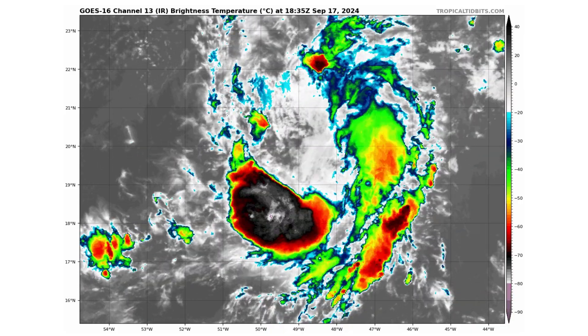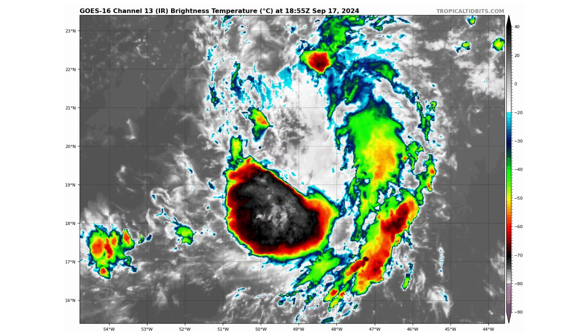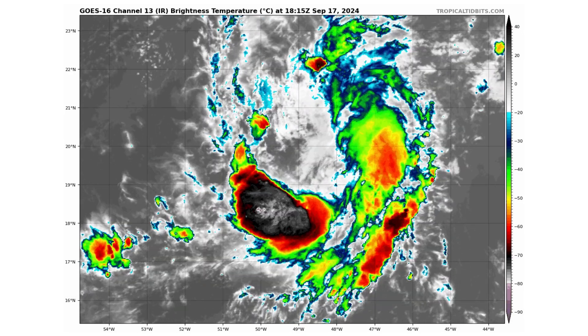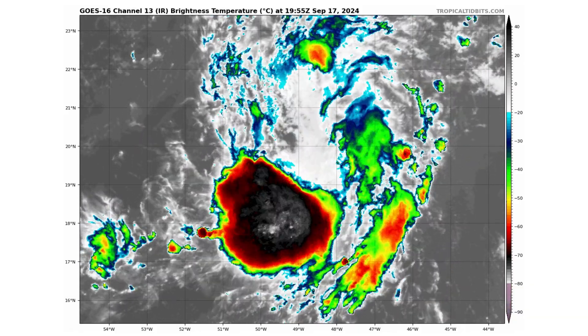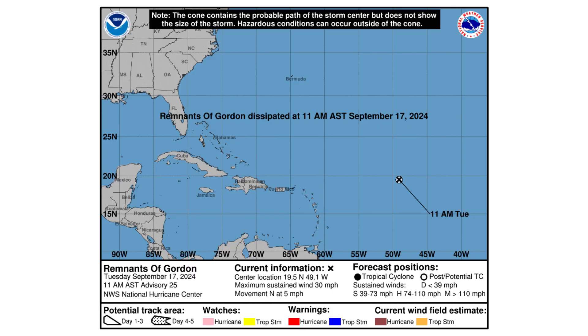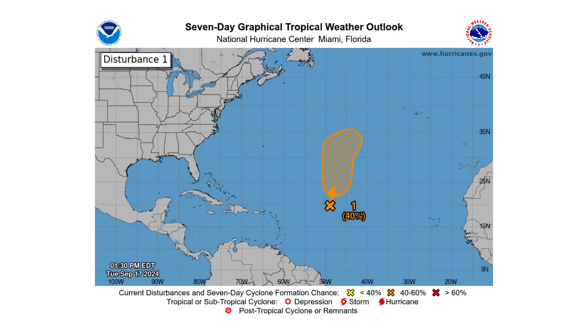Here's the remnants of tropical storm Gordon, trying to regain some of its luster from earlier in the week. It was downgraded to a remnant today by the National Hurricane Center, with winds of only 30 miles an hour, slowly moving north at 5 miles an hour to interact with the upper level low to its north. It has a 20% chance of redeveloping into Gordon over the next two days and a 40% chance over the next seven days.